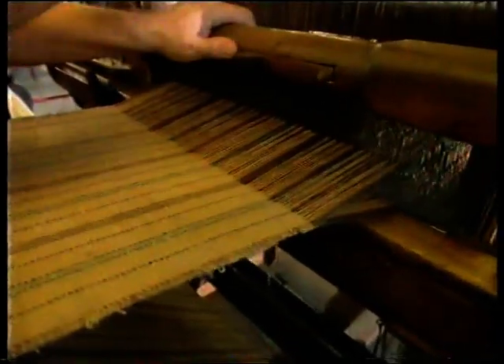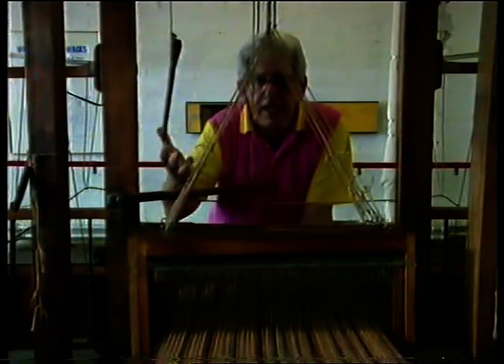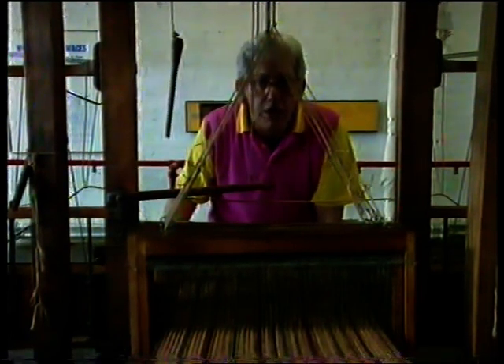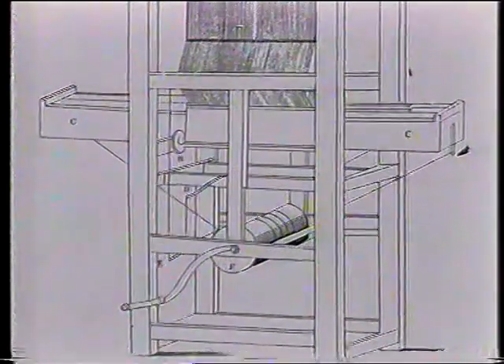Shedding, picking and beat-up — very simple. Those three actions have never changed since the beginning of weaving until the present day, and it was those three things that Cartwright had to mimic with his power loom. His first power loom was patented in 1785, but it wasn't a great success — it was slower than a good hand weaver and needed two hefty men to operate it. But by 1788 his machine had perfected those three simple actions: shedding, picking and beat-up.